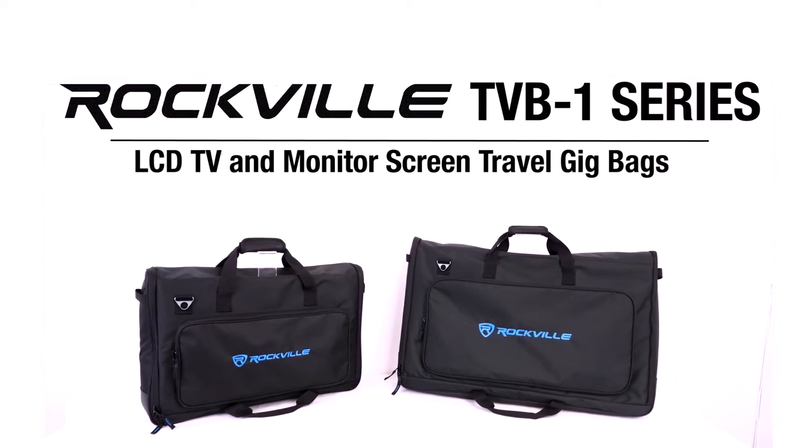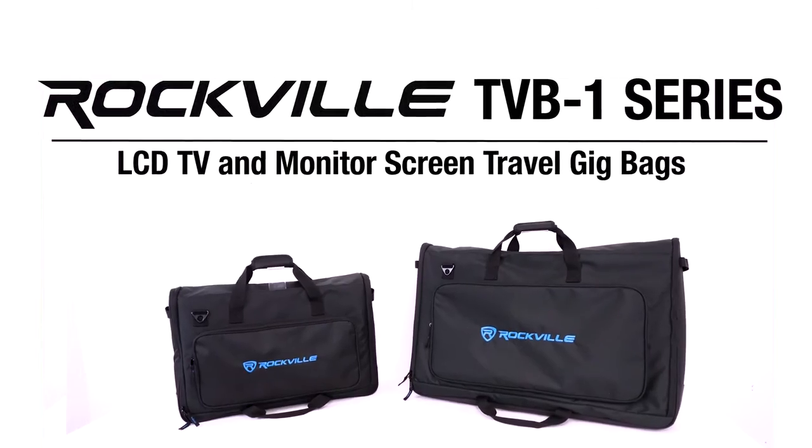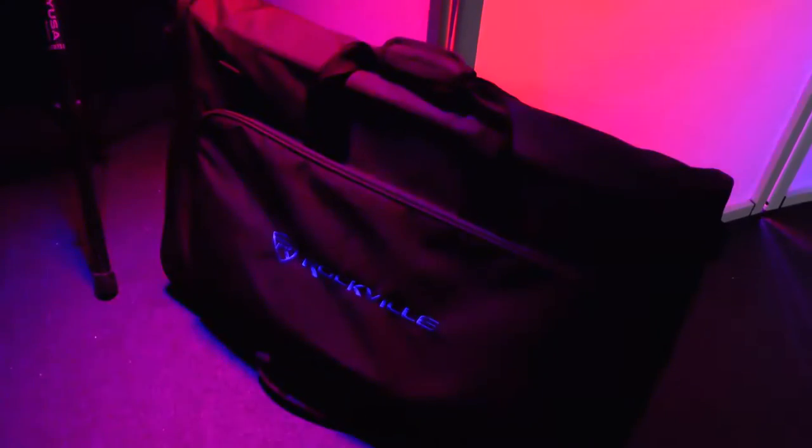This is the TVB-1 series of padded LCD TV and monitor screen travel gig bags for 19-32 inch monitors, pedal boards, DJ controllers, and more.